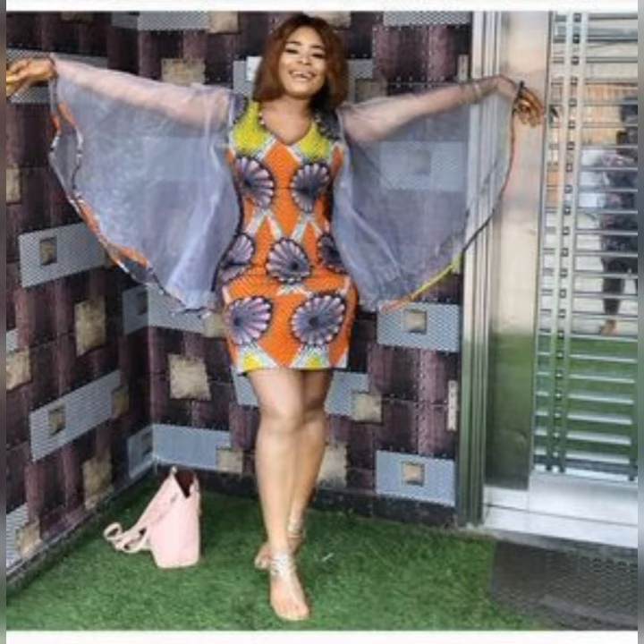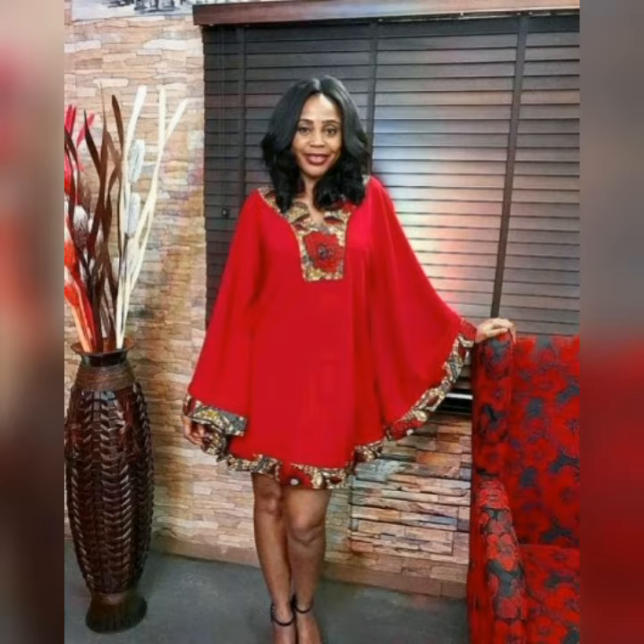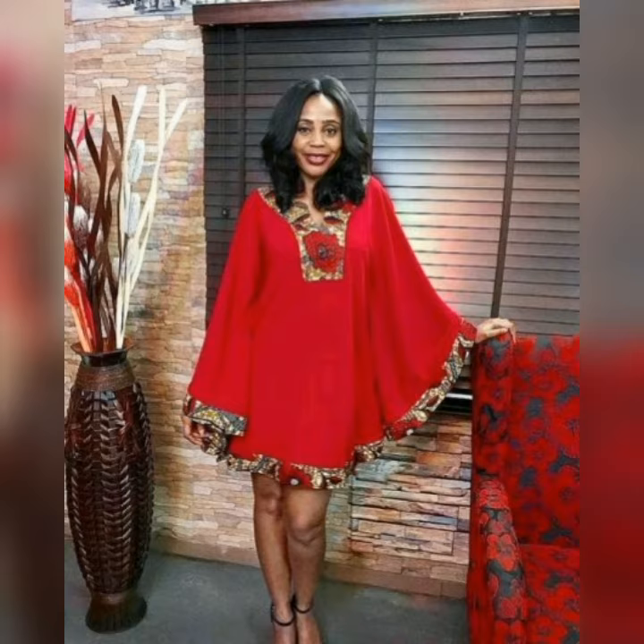This channel is all about fashion. We bring to you from time to time different Ankara designs and Sheba styles, trousers, short skirts, your day-to-day wears. This channel is loaded — just take your time and browse through the channel.